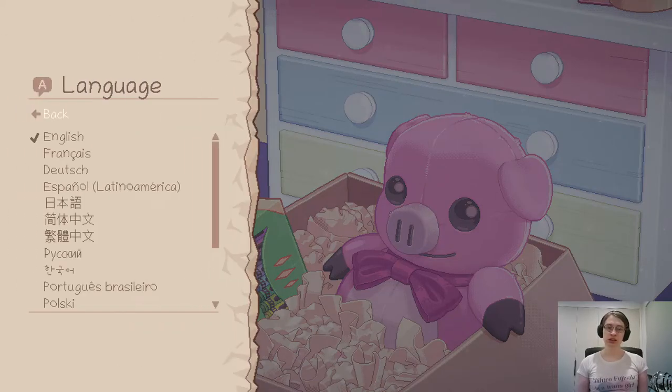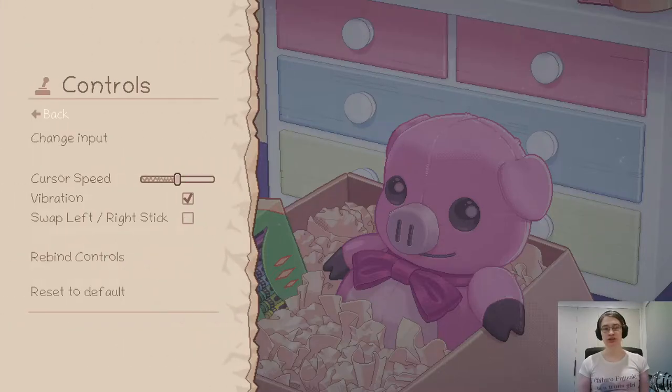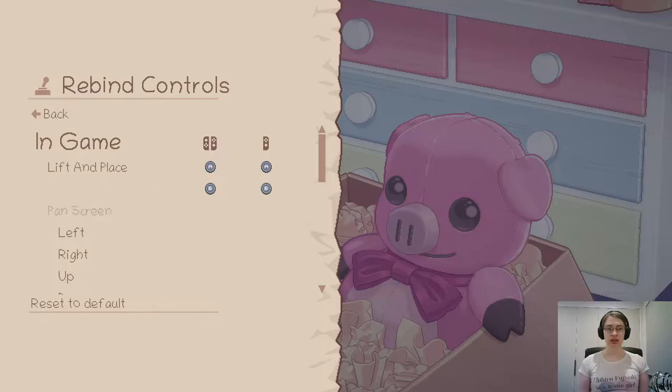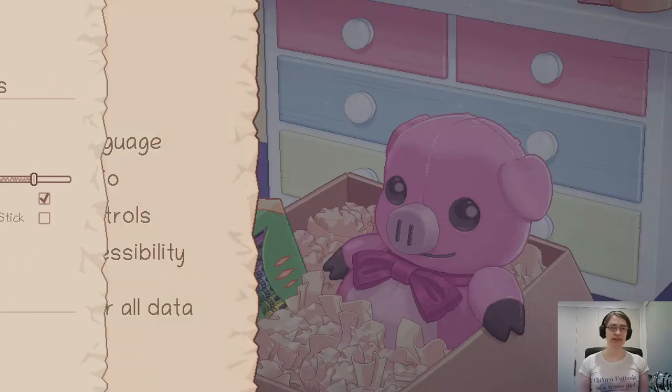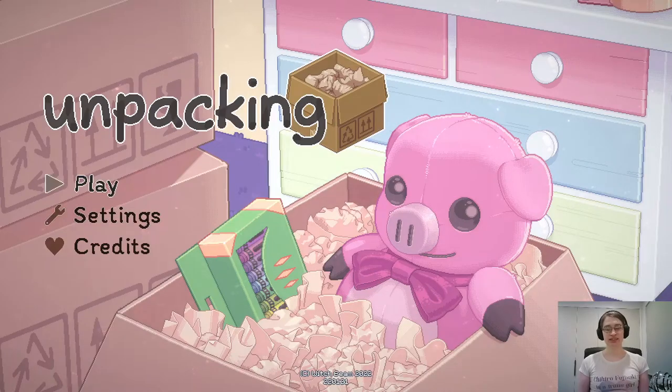Settings. There's a number of languages available. Audio settings — you can mess with the volume. Controls — you can rebind them, apparently. That looks fairly flexible if you wanted to play the game a bit differently. Accessibility: you can adjust the size of things, make the rooms bigger. I guess the default animation is a bit photosensitive or something. Invalid Item Highlight — you can change that color if you're colorblind. Allow Items Anywhere — so normally I assume you can put items in places that make quote-unquote sense, but you can switch that off to focus on the story.